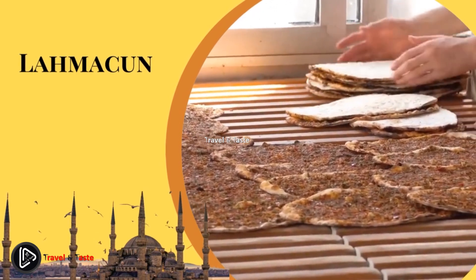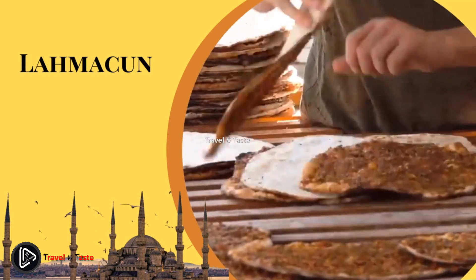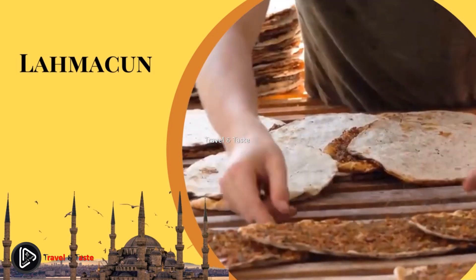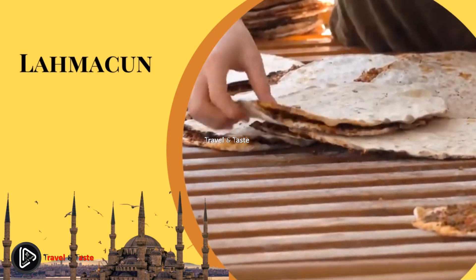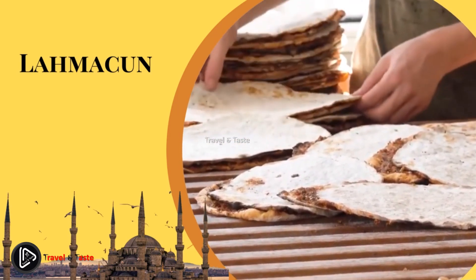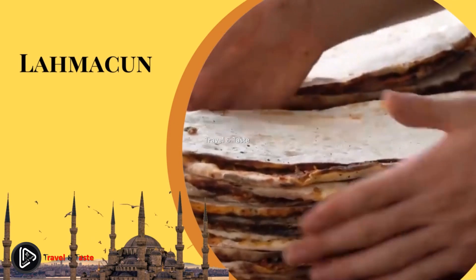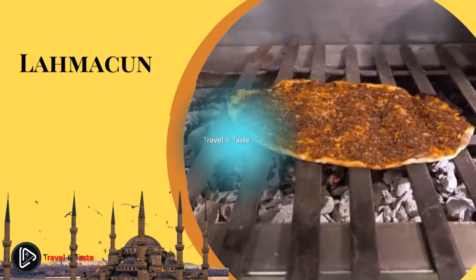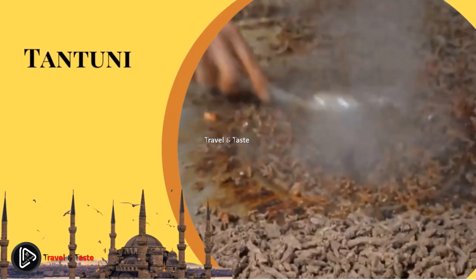Lahmacun. Lahmacun is a popular street food in Turkey consisting of Turkish pita dough topped with minced meat, tomatoes, onions, and parsley. It usually has a round shape and tourists commonly call it Turkish pizza. If you have the opportunity to taste a lahmacun cooked over wood, do not pass it up. This spicy and garlicky street food is usually eaten alongside lunch or dinner. The typical way to enjoy it is to put some lettuce and parsley on top, squeeze lemon, and roll the whole lahmacun into a wrap.